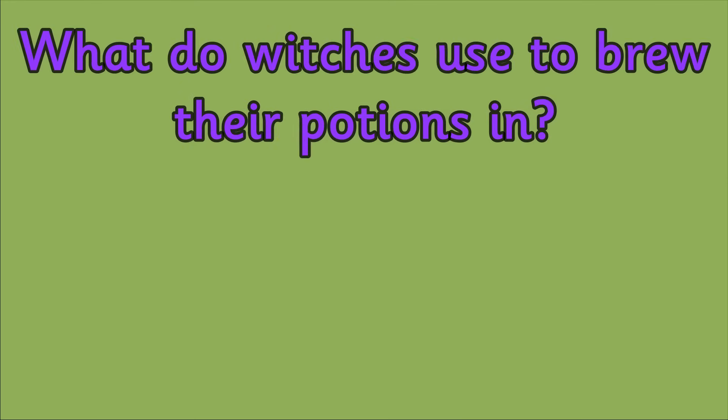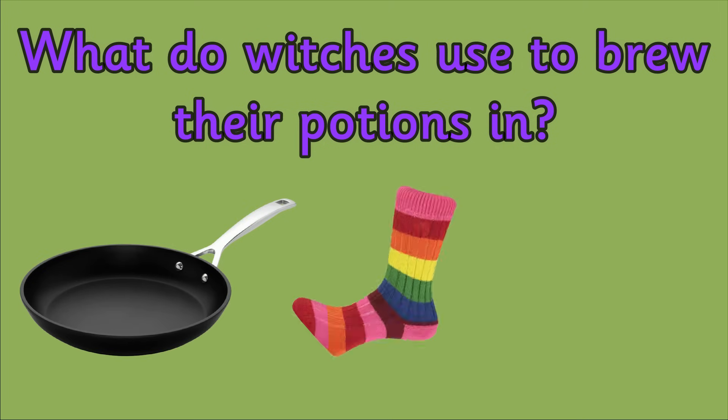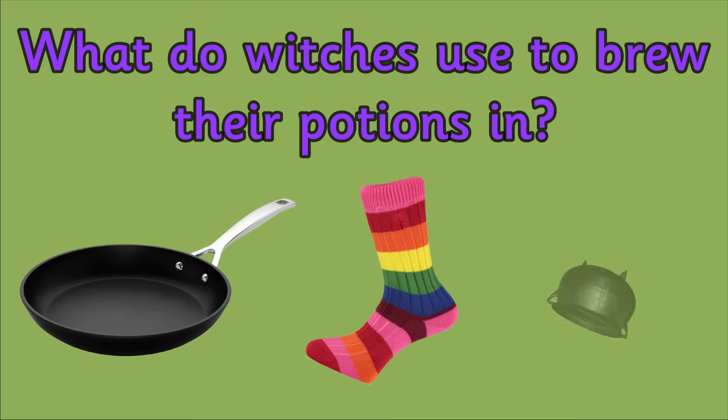Question 6. What do witches use to brew their potions in? Is it a pan, a smelly sock or a cauldron?